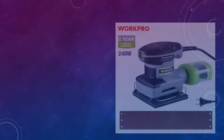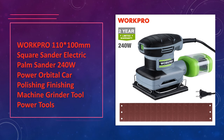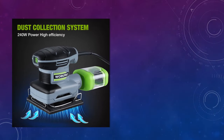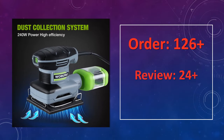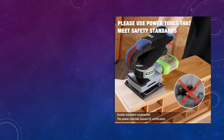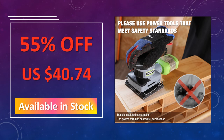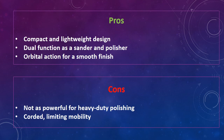At number 4: the WorkPro 240W Palm Sander Polishing Machine. The WorkPro Square Sander delivers 240W of power, making it suitable for both sanding and car polishing tasks. Its compact design makes it easy to handle, while the orbital action ensures a smooth finish. This versatile tool is great for automotive work and finishing surfaces. Advantages: compact and lightweight design, dual function as a sander and polisher, orbital action for a smooth finish. Disadvantages: not as powerful for heavy-duty polishing, corded, limiting mobility.